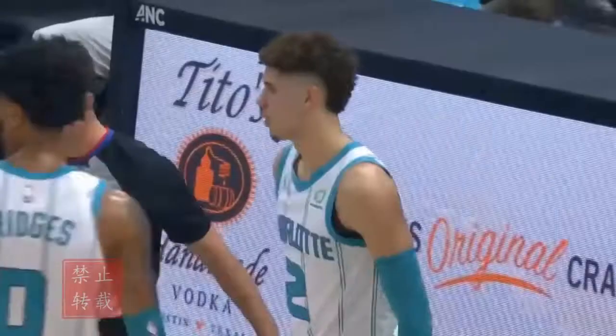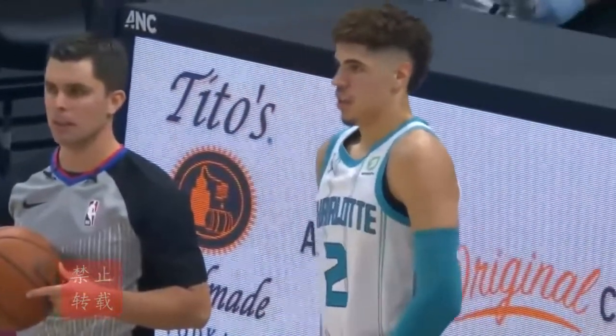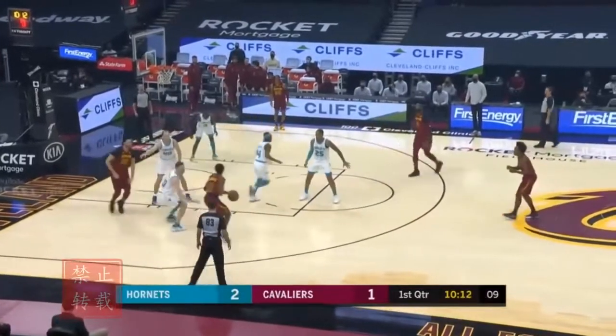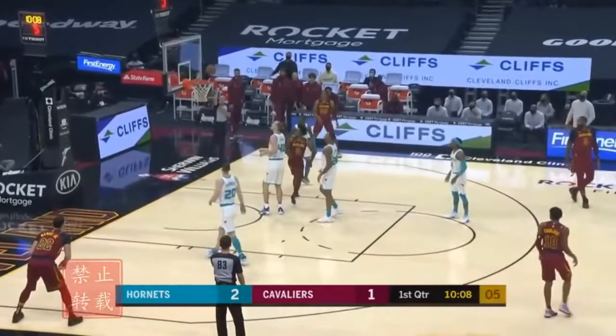Gordon Hayward looks good in that uniform, so does LaMelo Ball — pinstripes make the man. These teams met twice last year, and both games were actually in Cleveland; the game that was supposed to have the Cavaliers in Charlotte was wiped away.